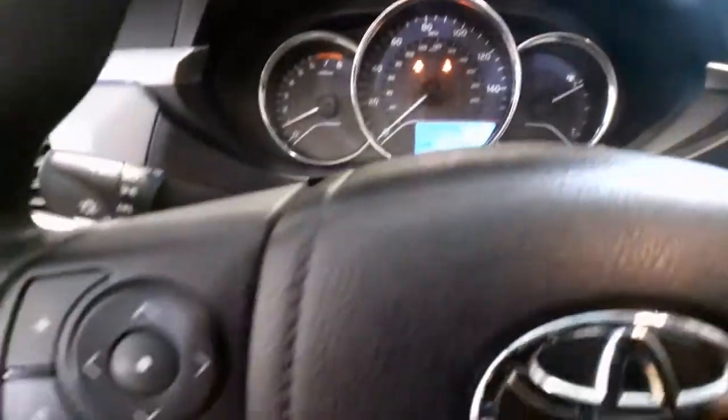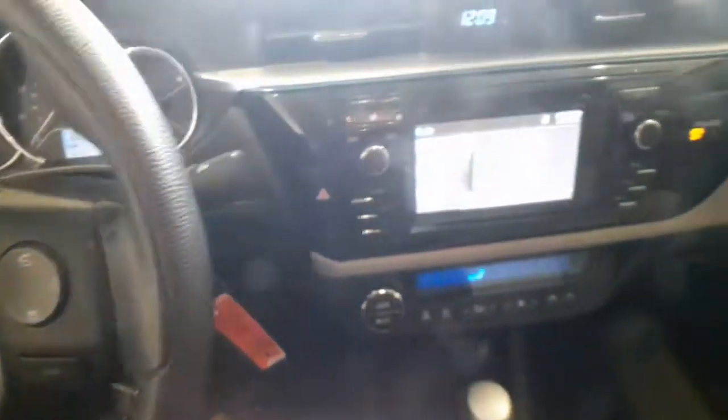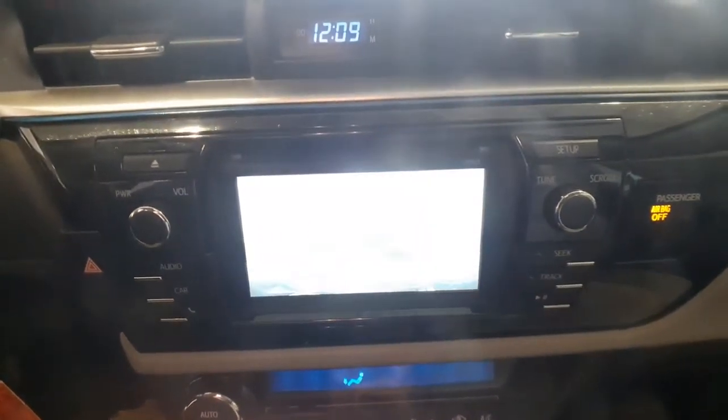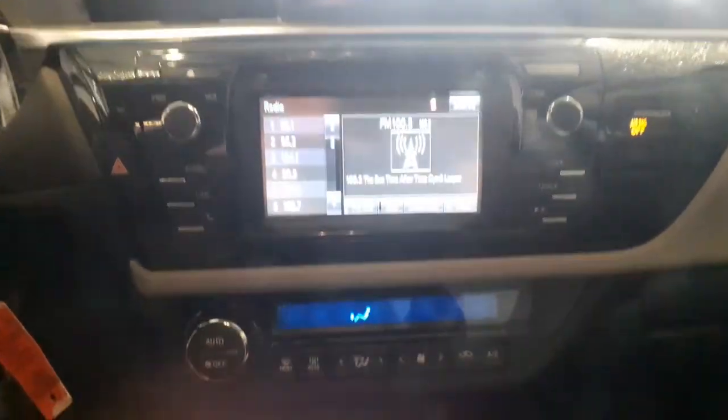These are just some of the great options this vehicle comes with: keyless entry, 4-cylinder engine, backup camera, iPod and MP3 input, heated mirrors, Bluetooth, electronic stability control, vehicle anti-theft system, pass-through rear seat, and intermittent wipers.